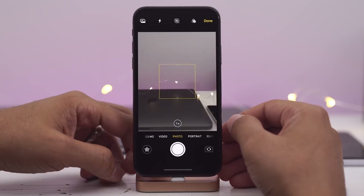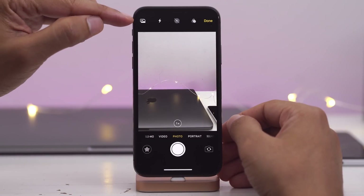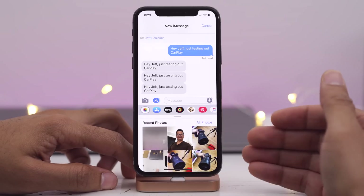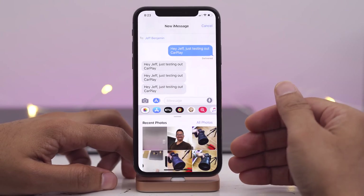Now in the Messages app, if you tap the camera, you'll now see a new library button in the upper left-hand corner, which allows you quick access to your recent photos, and of course you can tap all photos as well.